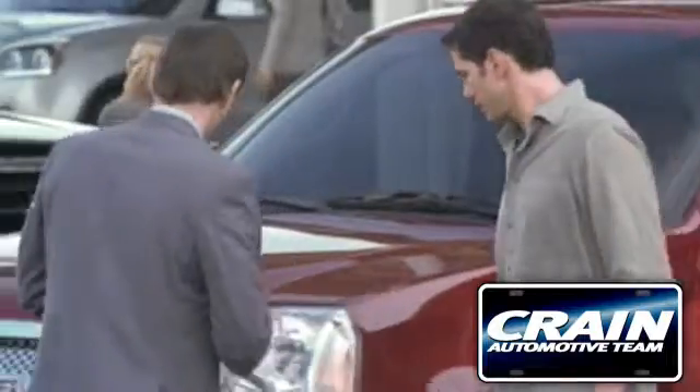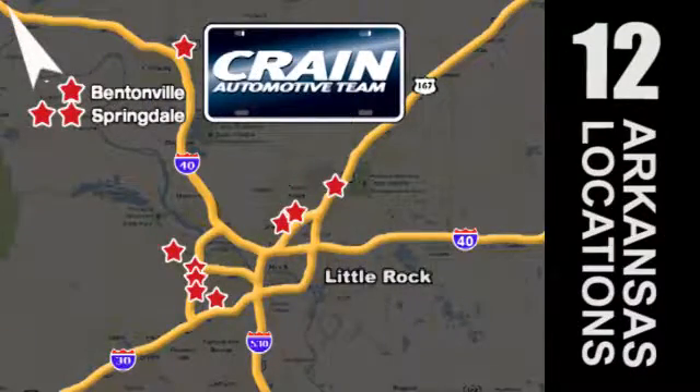Visit us anytime at craneteam.com. Go! The Crane Team's got 'em! Craneteam.com.